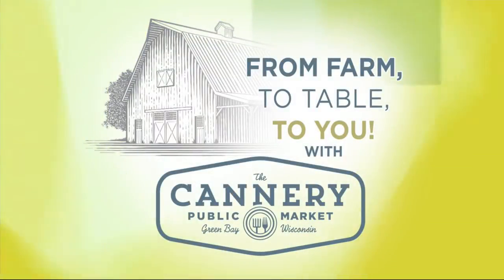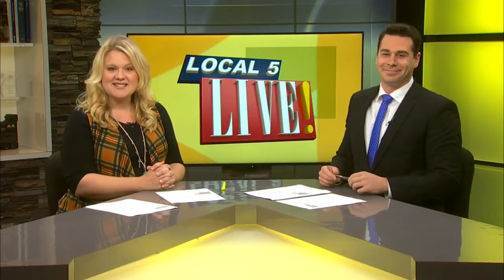Everything about the Cannery Public Market is from farm to table to you, and that even includes the decor for your next party. It's a trendy and rustic setting, and their attention to detail means you can pay attention to your guests. Here's a look at how they set the table for a great event.